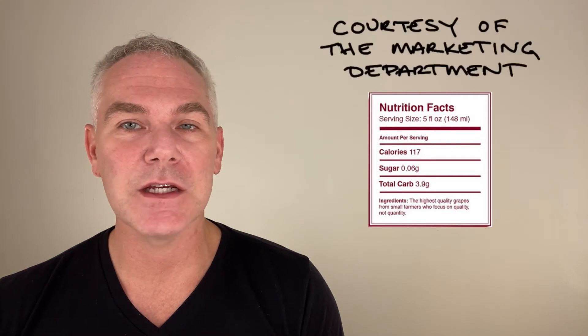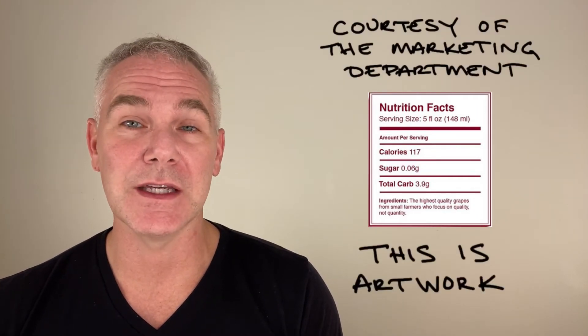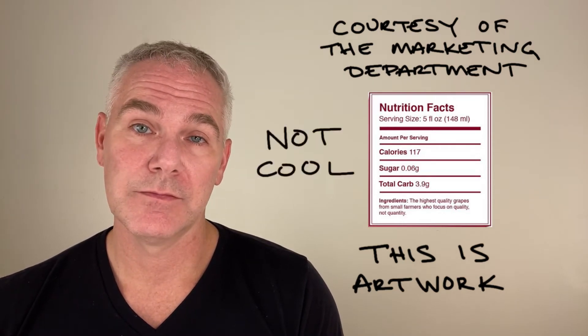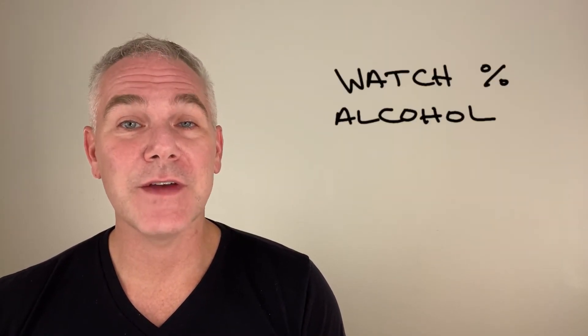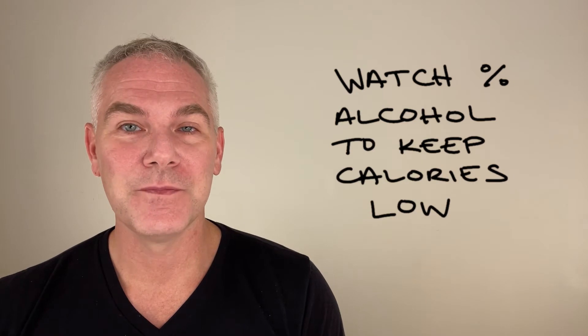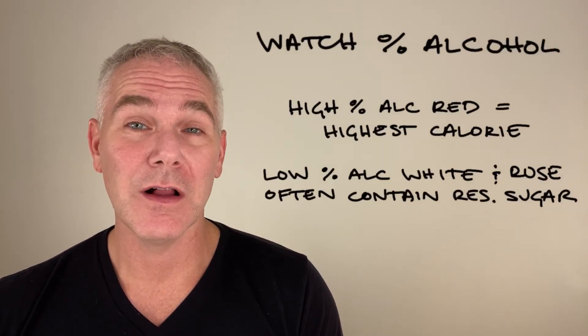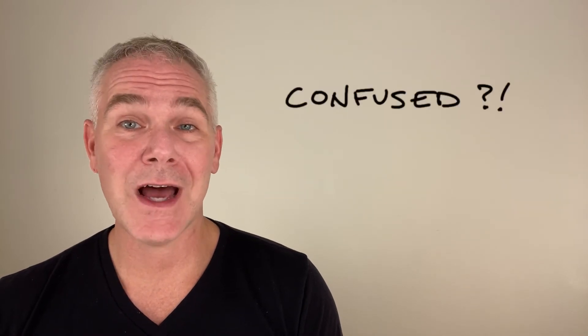Don't be hoodwinked by gimmicky brands that print nutritional info — they just have clever marketing departments that appeal to the label junkie in you. It is not official and it's not cool. Watch your percentage of alcohol to keep your calories low. When looking at dry wines, it will be the reds high in alcohol that have the highest calorie count.